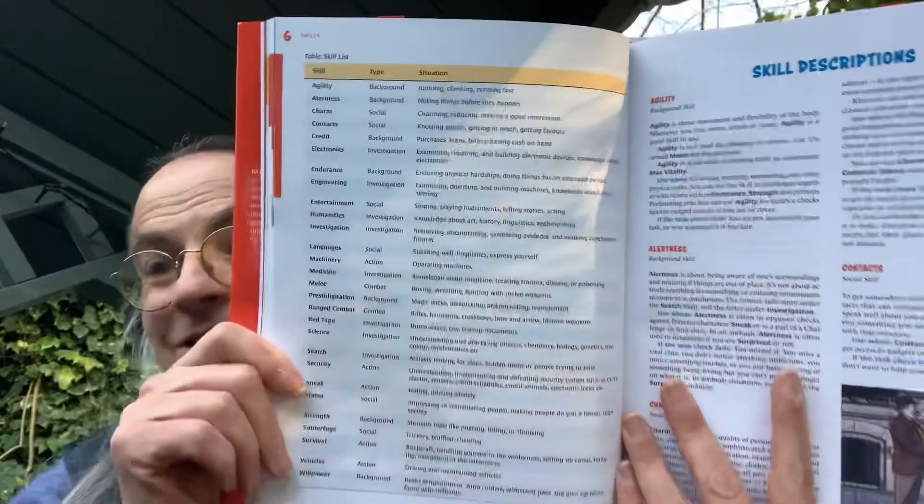The skills list isn't actually that many — they're fairly broad. You've got agility, alertness, languages, machinery, ranged combat, melee, and science, which covers various types of science. Things like agility, endurance, and strength are treated as skills rather than stats. Then there are abilities like boxer or actor — several tables of those — and you start with a couple, though you can presumably pick up more.